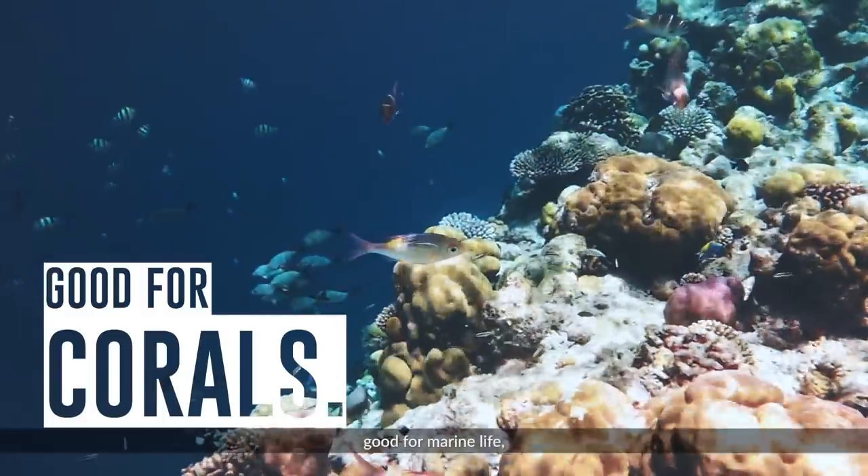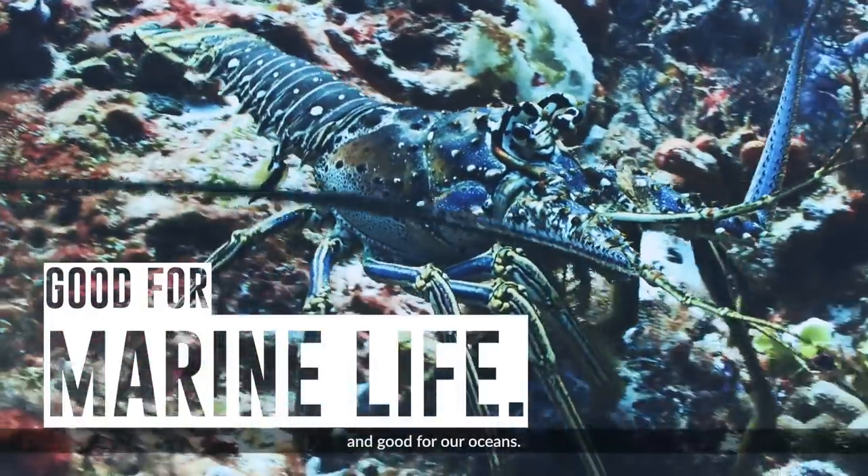Now that's good for the corals, good for marine life, and good for our oceans.